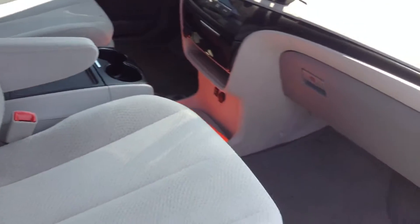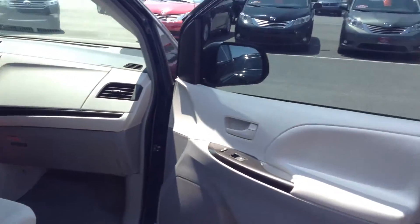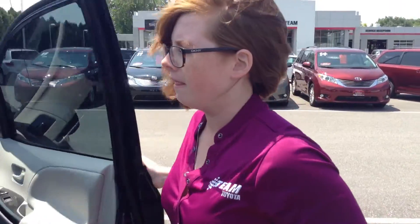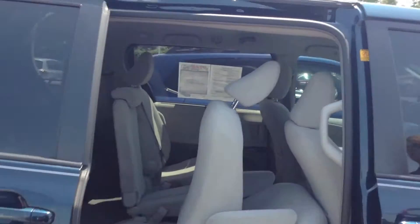I did want to add that right now we only have a manual key — we don't have the fob with all the buttons to unlock it and everything, so you manually have to unlock it right now, just be aware of that. It does have the automatic closing doors, which is a nice feature.